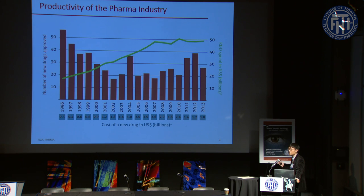If you look at this graph, the cost for the development of a single drug formulation over the past 20 years has almost tripled, but the number of drugs approved hasn't really changed, meaning the productivity of the pharma industry has actually gone down instead of up.